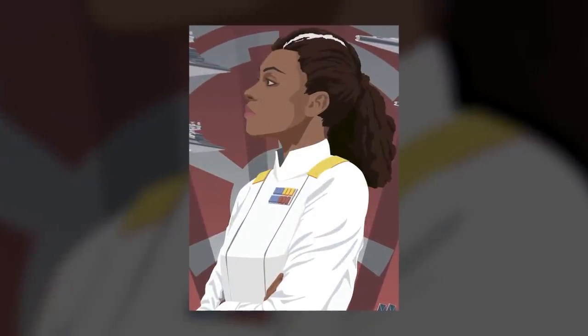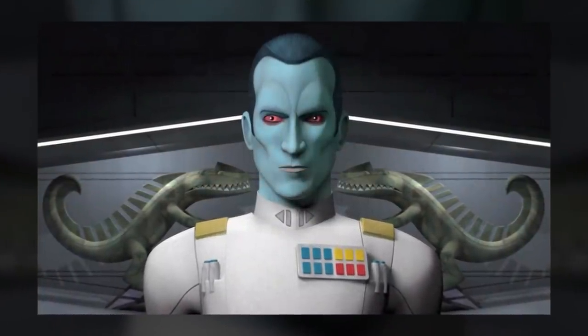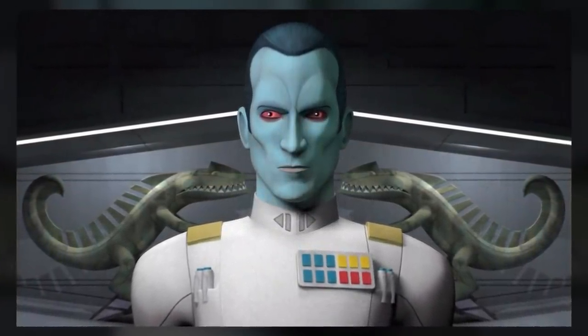But probably the most famous white uniform belonged to the Grand Admirals like Thrawn or Rae Sloan. To make their tunic stand out even further, they were adorned with golden shoulder boards.